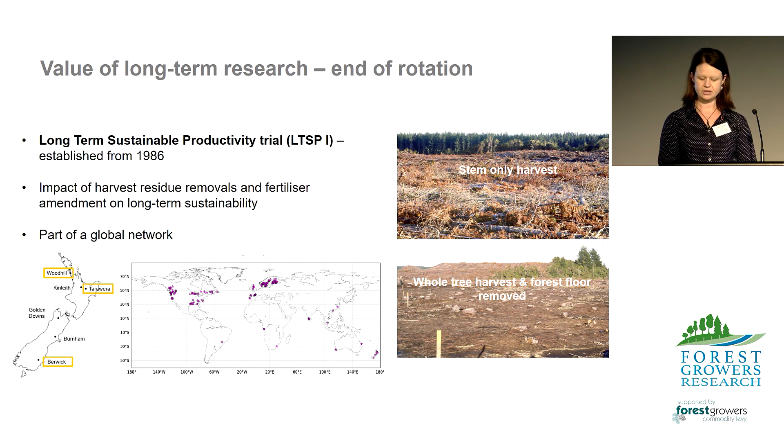This trial series was installed to look at the impact of harvest residue removal on long term nutrient and productivity sustainability, and if the addition of fertiliser could amend the nutrient removed with these harvest treatments. Our LTSP trial series is part of a global network of trials looking at the impact of harvest residue removal, long term nutrient supply and productivity.